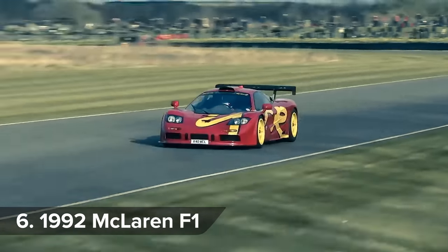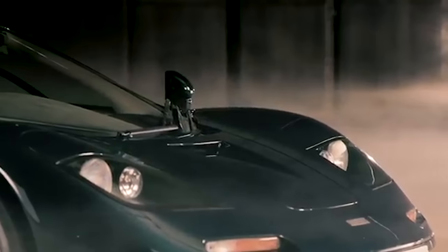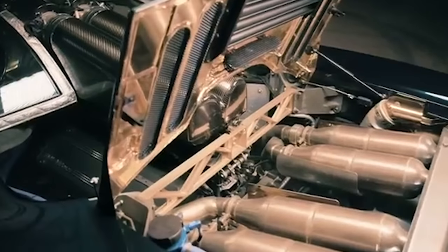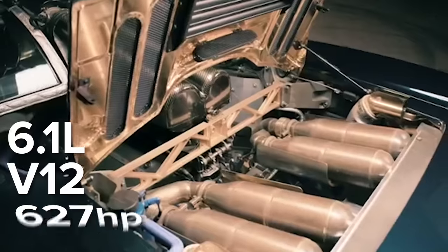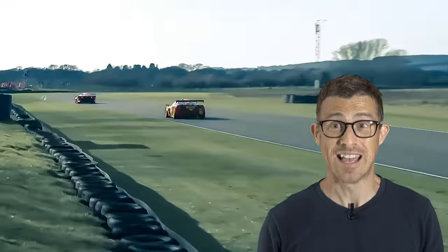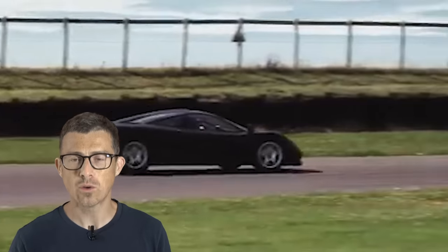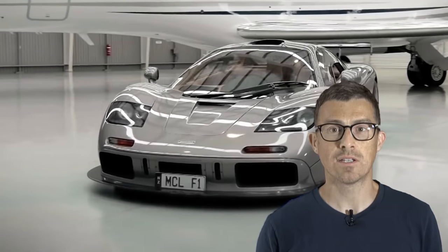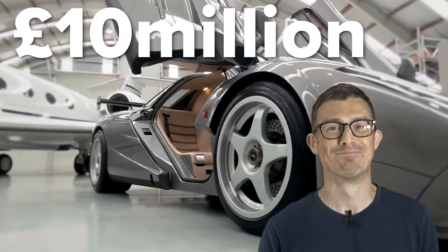The EB110 didn't hold the record for very long — it was beaten a year later by the most famous supercar of all time, the McLaren F1. This carbon-fibre three-seater didn't get turbos like the Bugatti, but its naturally-aspirated 6.1-litre BMW V12 made 627 horsepower, meaning it could do 0-60mph in 3.2 seconds, and it carried on going until it reached 240mph. It wasn't just the quickest to 0-60 — it also had the highest top speed of any road car ever made. What's especially impressive is that it was McLaren's first ever road car, and an F1 is now worth more than £10 million.